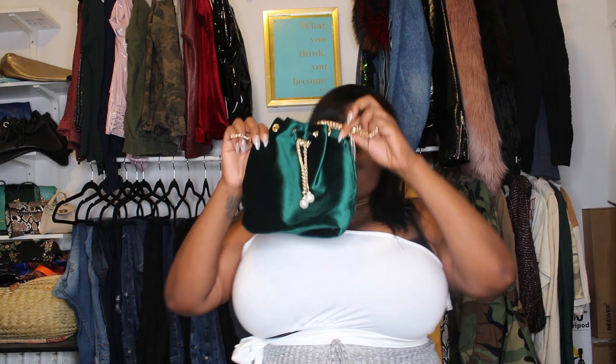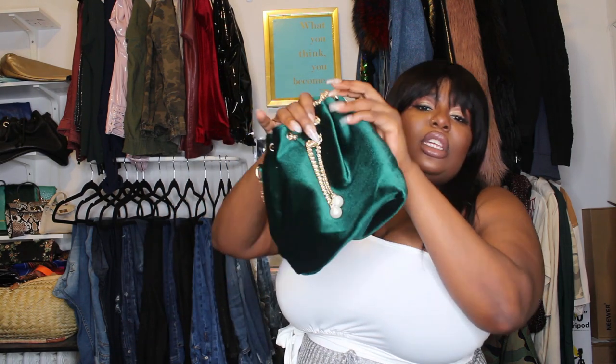So I have a really big haul this time, so we're going to, of course, like we always do, start with accessories. We got two bags and a pair of sneakers. So I'm just going to show you that now. This is the first bag that I got — this is super, super cute. I believe this bag was $8.